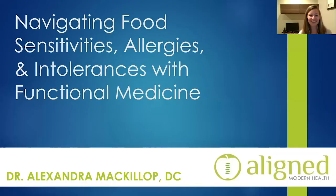All right, we can go ahead and get started. My name is Dr. Alexandra McKillop. I'm on the functional medicine team at Align Modern Health, and today we're going to be talking about food sensitivities, food allergies, and food intolerances, and how we approach those conditions through functional medicine.